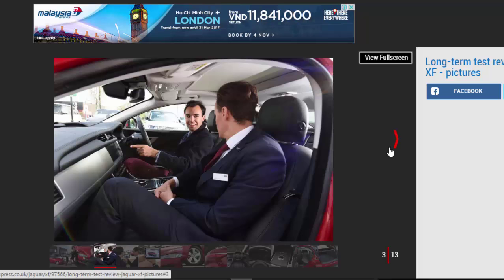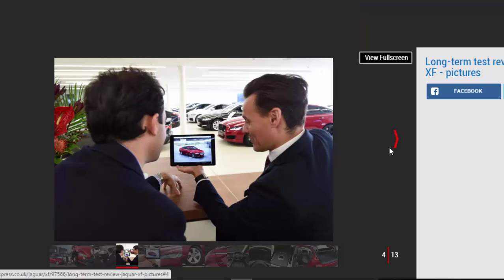Firstly, it's down to needs. I clocked up more mileage in my XE than almost anyone else in the office, thanks to a regular 140-mile round-trip to our central London base and many long-distance runs to filming locations. A comfortable car that's preferably diesel-powered is ideal for me, then.